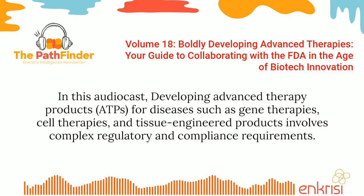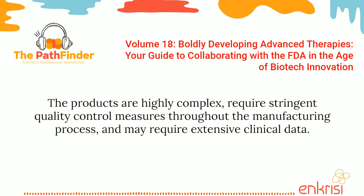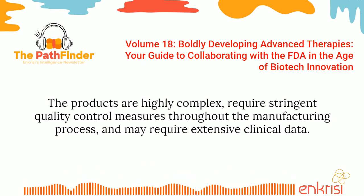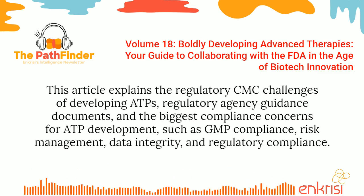In this audio cast, developing advanced therapy products for diseases such as gene therapies, cell therapies, and tissue-engineered products involves complex regulatory and compliance requirements. The products are highly complex, require stringent quality control measures throughout the manufacturing process, and may require extensive clinical data. This article explains the regulatory CMC challenges of developing ATPs, regulatory agency guidance documents, and the biggest compliance concerns for ATP development, such as GMP compliance, risk management, data integrity, and regulatory compliance.